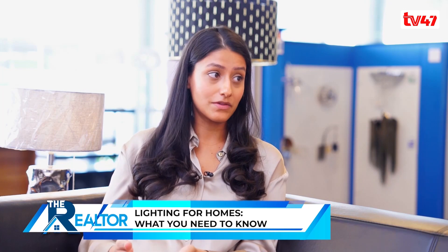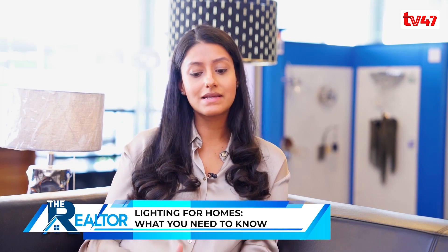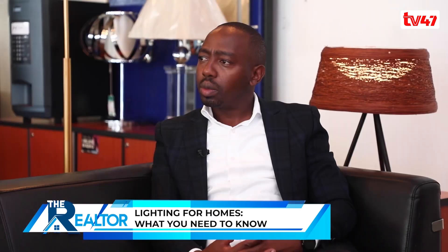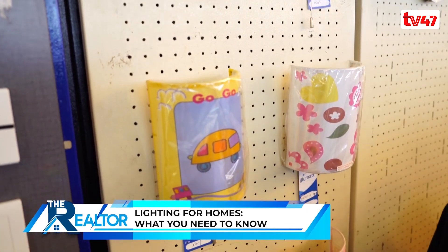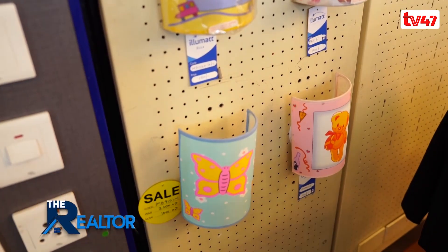Then we go to ambient lighting — more general lighting. We look at how much lighting is really required in a space. Is one chandelier sufficient, or do we need to add down lighters on a separate switch to give a general glow? We also look at lux levels and the amount of energy output those lights will give, because certain clients have budgets and don't want to spend too much on electricity.